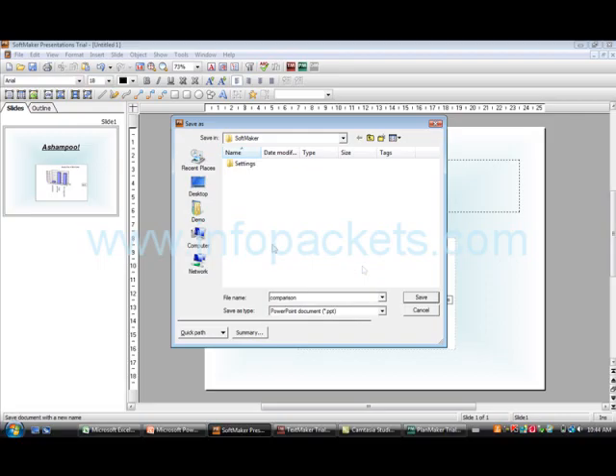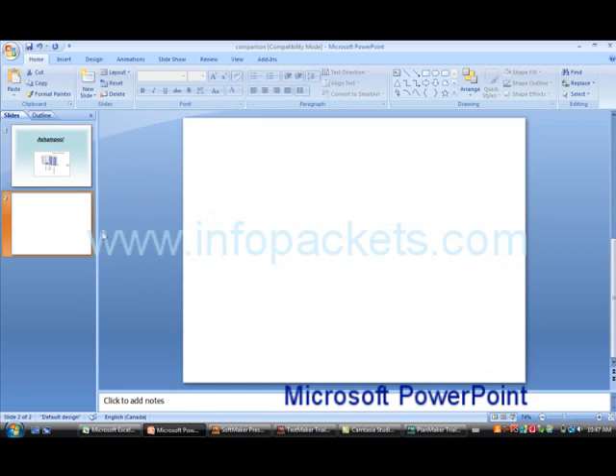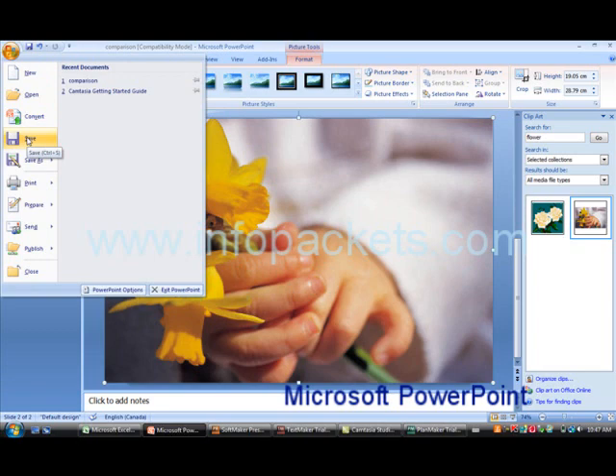Let's now open it in PowerPoint — again, exactly the same. Suppose now we wanted to edit it a bit more. Let's add a slide and some clip art. We'll save again, then open it in Softmaker. It all works so seamlessly.